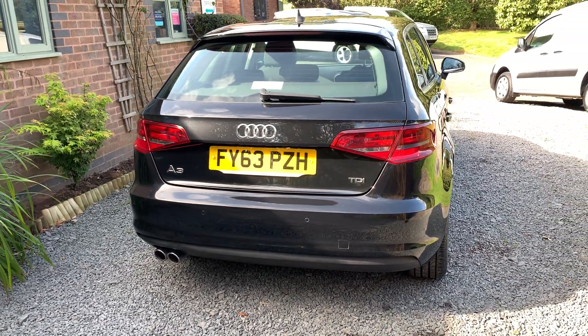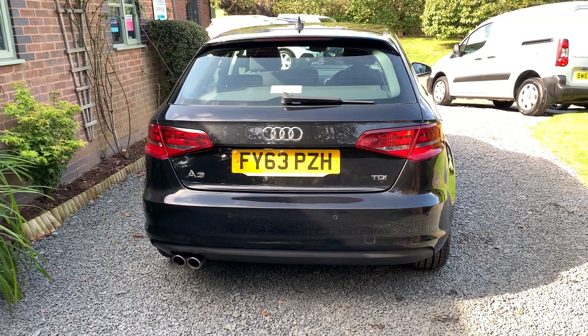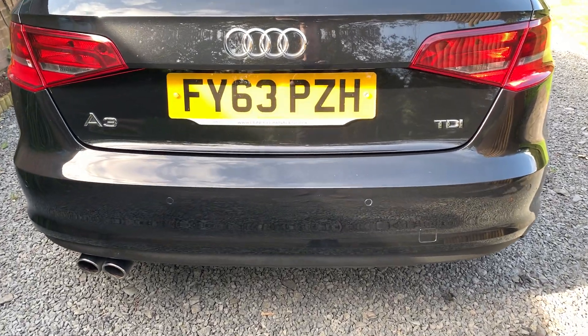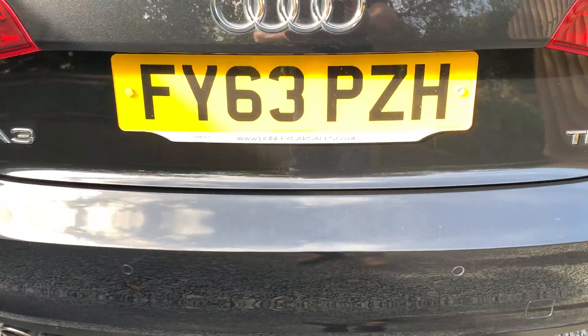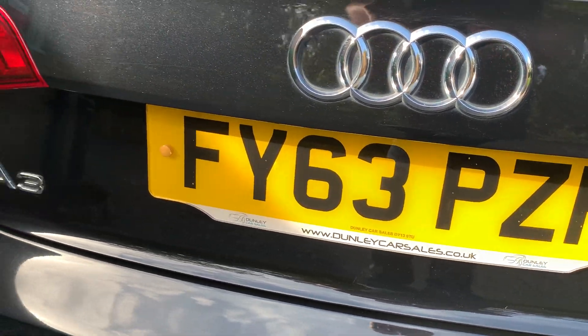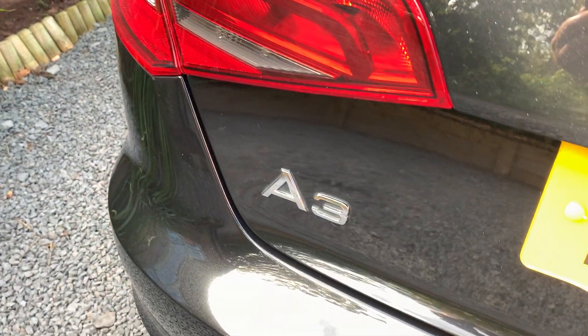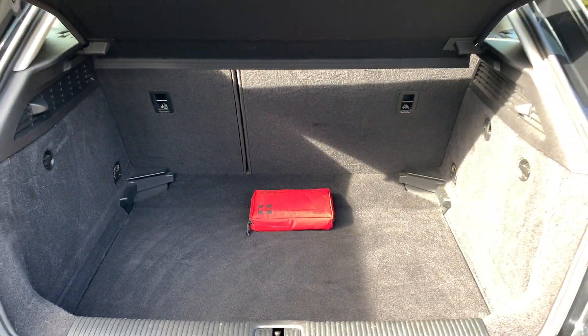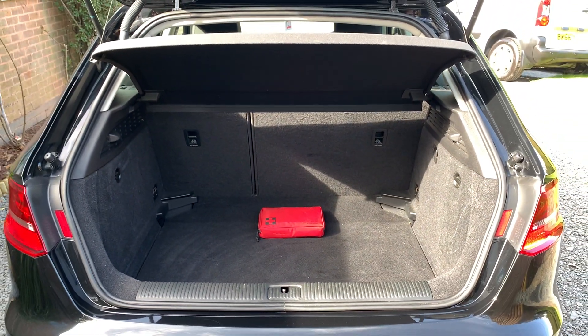If you would like a more detailed walk-around video of this car, please get in touch via our website at www.dunleycarsales.co.uk. We welcome part exchanges, finance can be arranged, and please take a moment to look at our customer reviews on AutoTrader, Google and CarGurus for your confidence in buying your next used car from Dunley Car Sales.